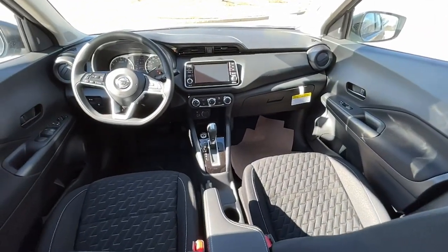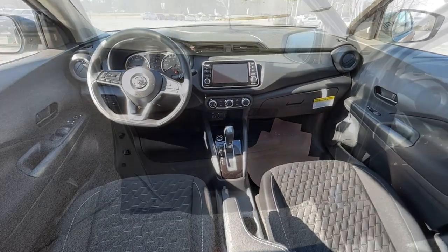Our team will give you an outstanding test drive experience. Stop in today.